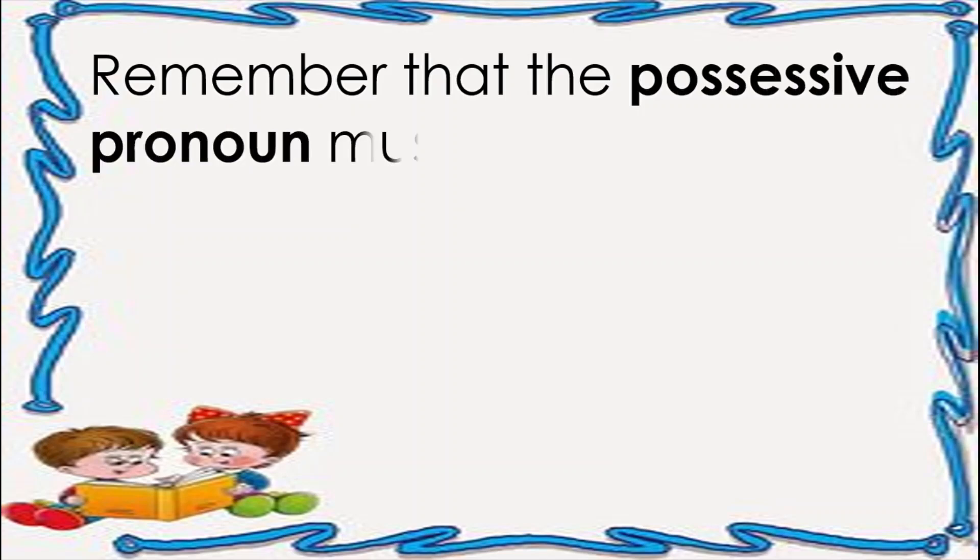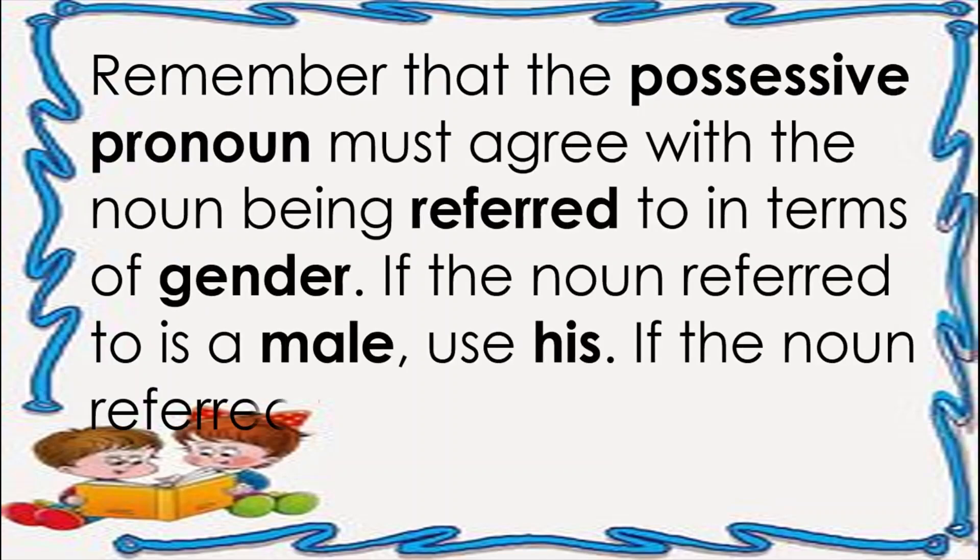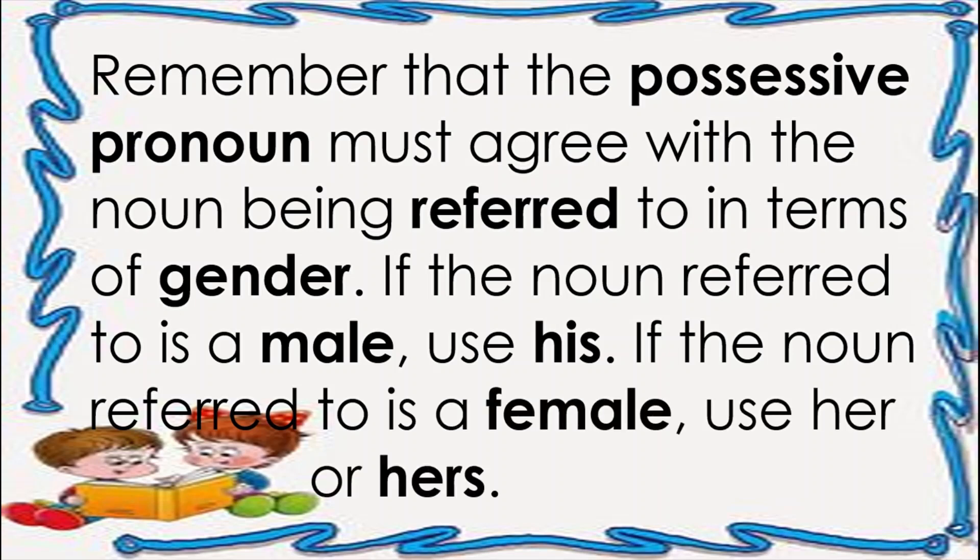Always remember that the possessive pronoun must agree with the noun being referred to in terms of gender. If the noun referred to is male, use 'his.' If the noun referred to is female, use 'her' or 'hers.'